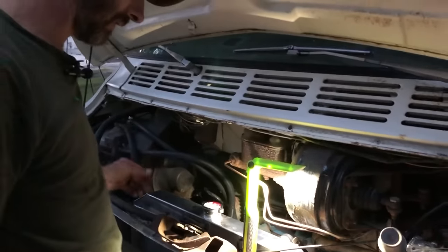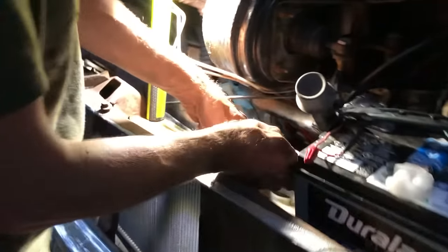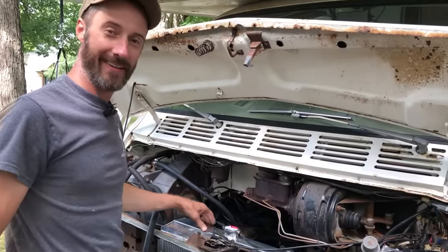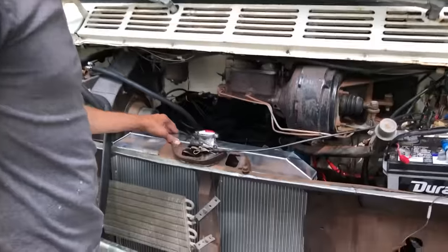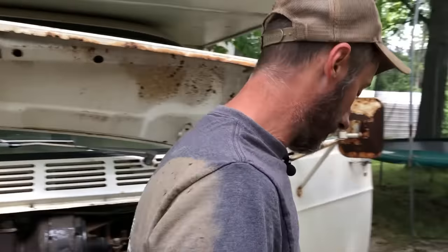Alternator's back in, belt's back on. The radiator's partially in - working in the dark like I like it. I'm going to clean this up and call it a night. We'll be back out in the morning. Happy Saturday morning! So I've got the radiator in now. I've got to get my fan shroud in first - I'm not going to bolt it up but I've got to set it in there before I put the fan in.